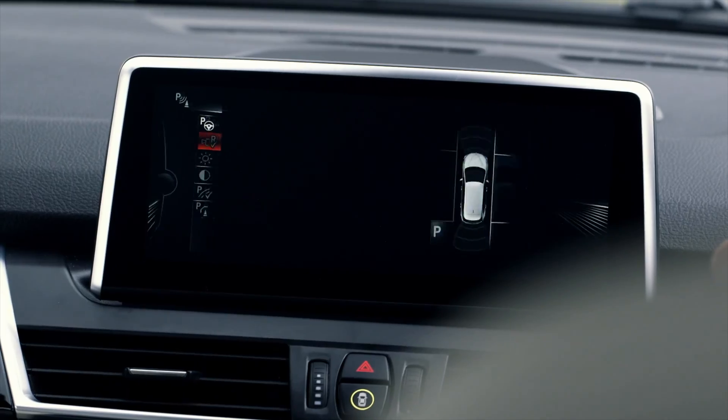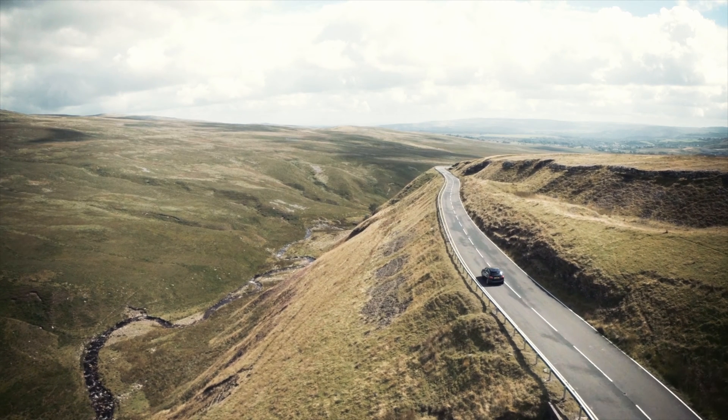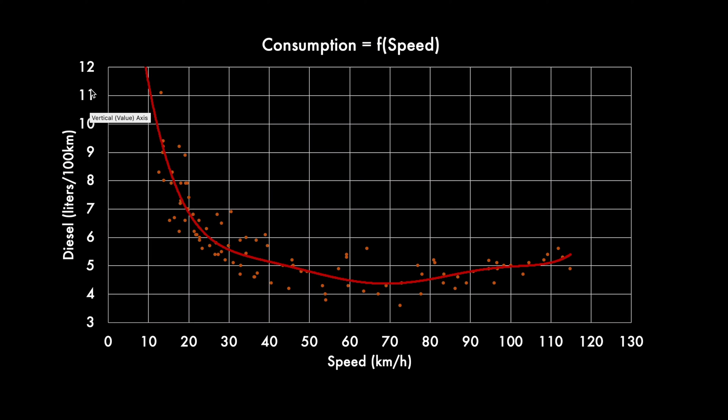Let's start with the diesel car and look at the consumption curve as a function of speed. We've got liters per 100 kilometers consumed as a function of speed in kilometers per hour. The speed is reported by the car, not GPS speed, so it might be slightly higher than real GPS speed. Each dot is a leg of a trip. The red curve is the diesel car consumption, and the optimal speed is somewhere around 70 kilometers per hour.